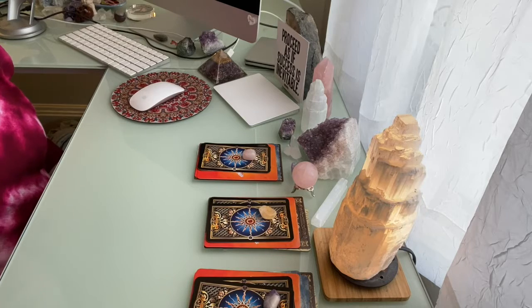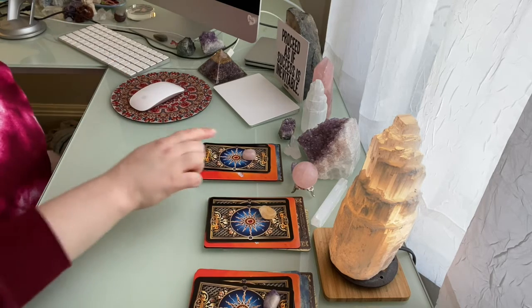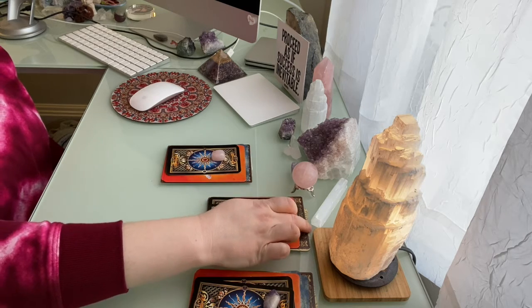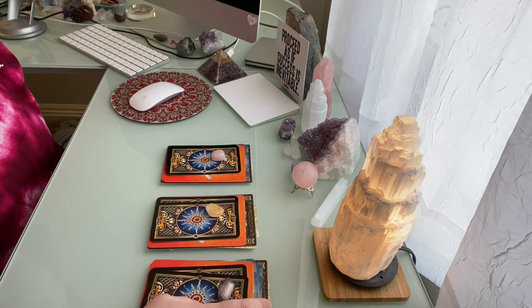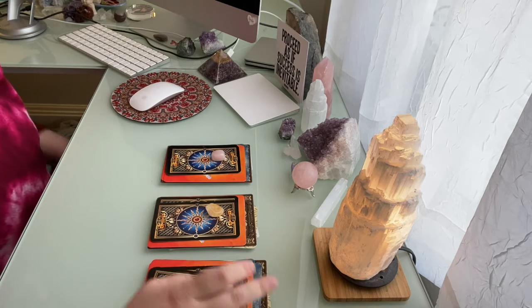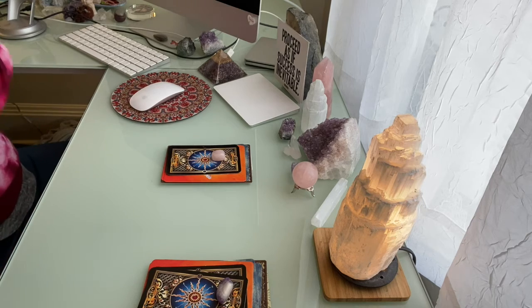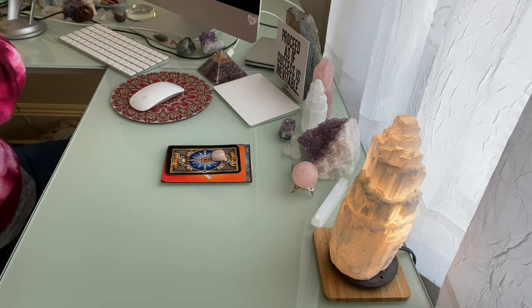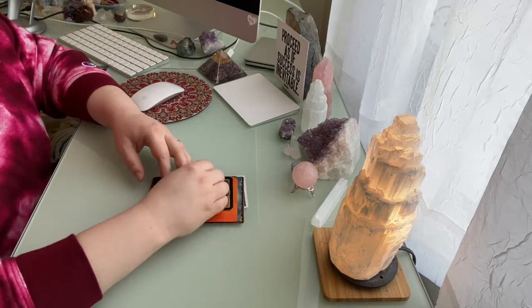Welcome again to today's Pick a Pile reading. We have rose quartz as pile one, citrine as pile two, and amethyst as pile three. Think about which stone resonates with you. I will start with pile one, the rose quartz. Setting aside the other two piles to have more space. Thank you so much again for being here.